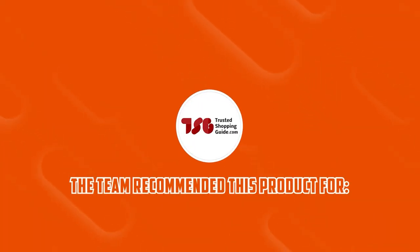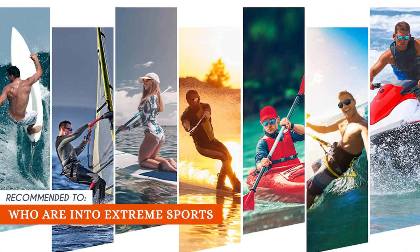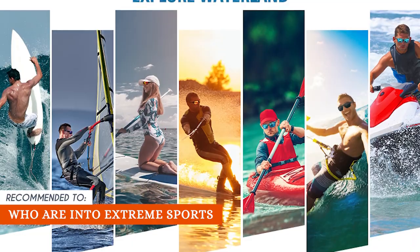The Trusted Shopping Guide team recommends this for individuals who are into extreme sports such as surfing, jet skiing, paragliding, and skydiving.